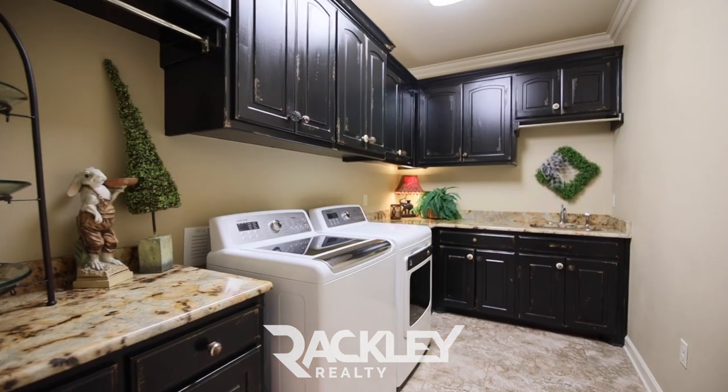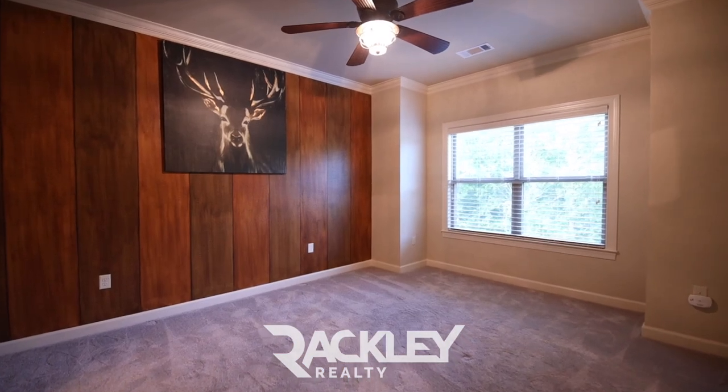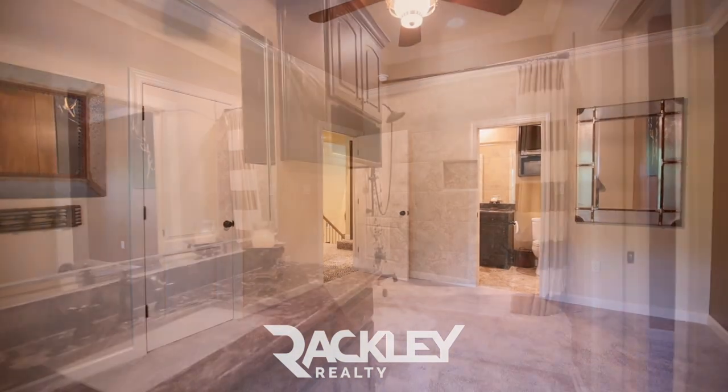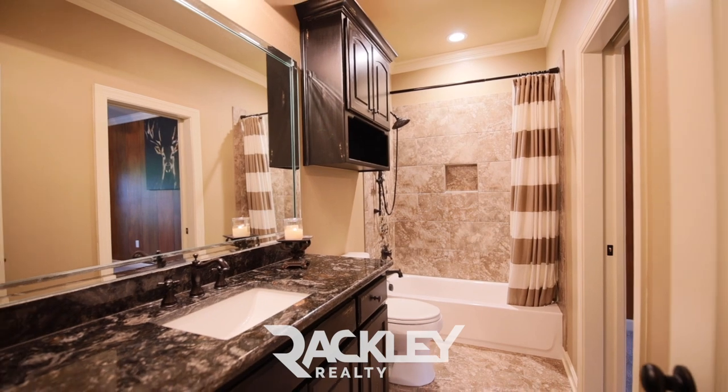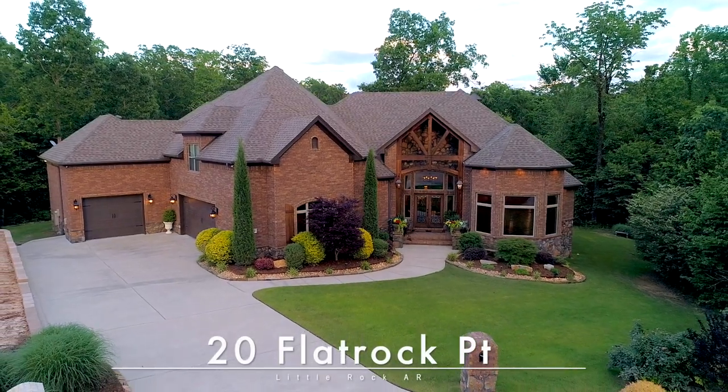Don't miss the large laundry or multiple easy access storage closets for ample storage space, or the bonus storage room above the garage that's roughed in for an additional 200 square feet as a guest room to be finished out. We're excited for you to come and see if it's yours. 20 Flat Rock Point. Welcome home.